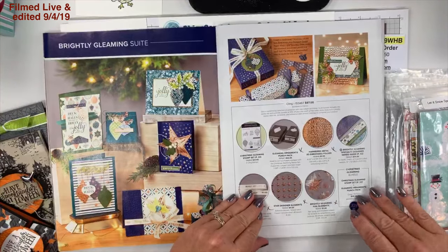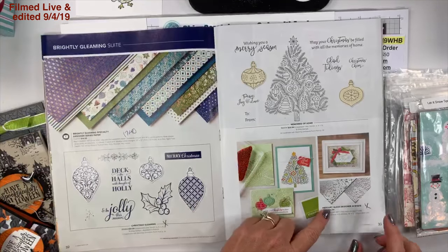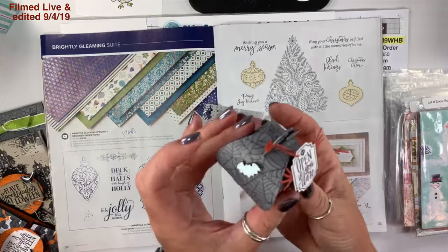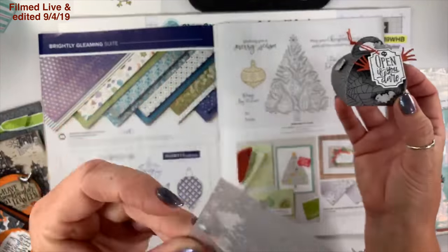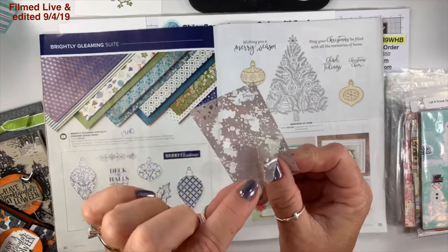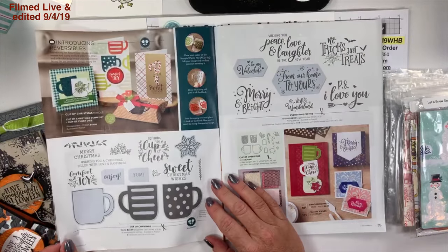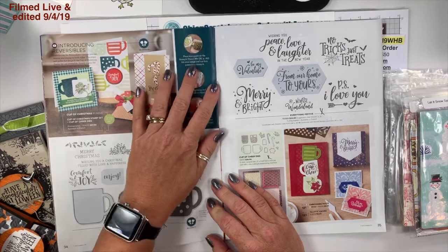On page 33 here's the mercury glass designer acetate, and I have a little piece of it right here. I used it this week on these little bats — three bats cut out using the mercury glass designer acetate. There is a protective coating on it, so don't forget to remove that if you purchase this.